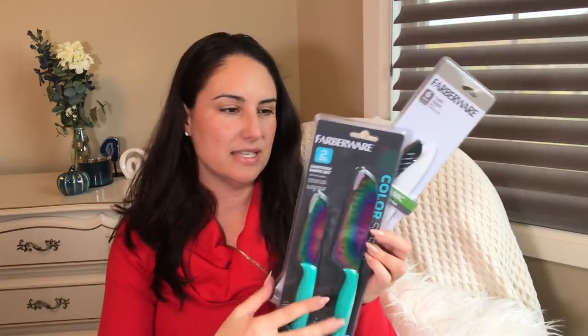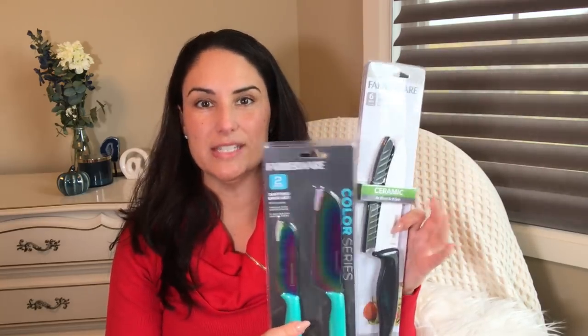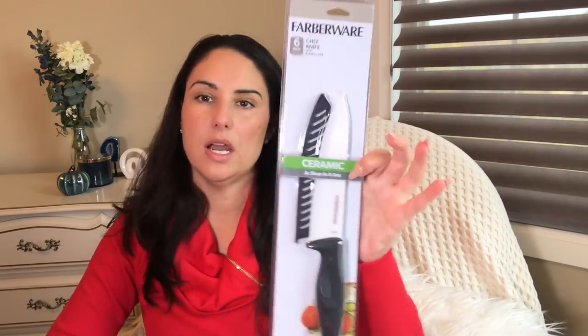Has anyone purchased these? Have you tried them? If you have please let me know — are they good? This one here, I'm not sure if it's ceramic either, but I hope it works really well. It looks like it's just a white knife, which is interesting — I've never owned a white knife. All my knives are usually just a regular steel color.